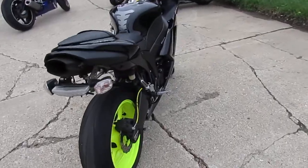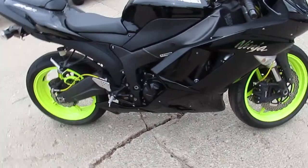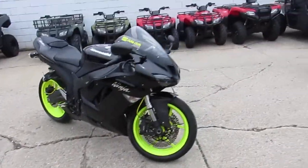One we're doing a video on right now is a 2007 Kawasaki ZX6R. It's one good-looking bike — I dig those wheels, neon green wheels. It's a sharp bike. The paint's flawless. One good-looking unit here.